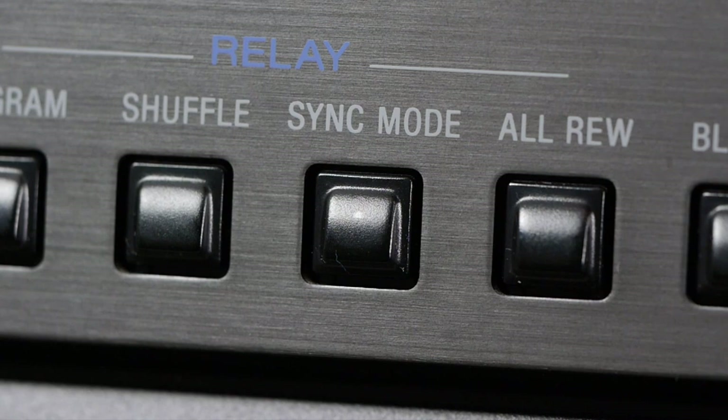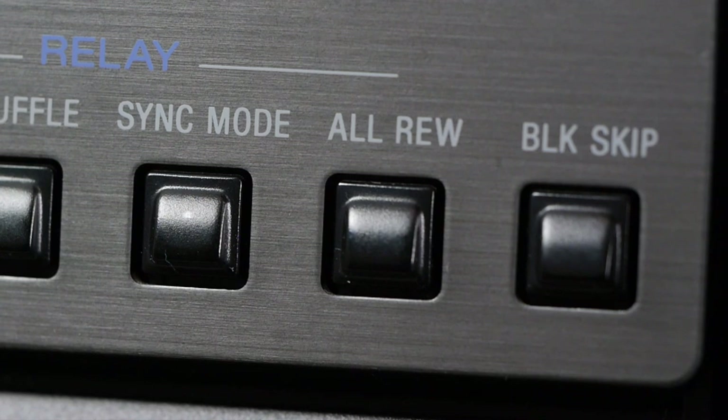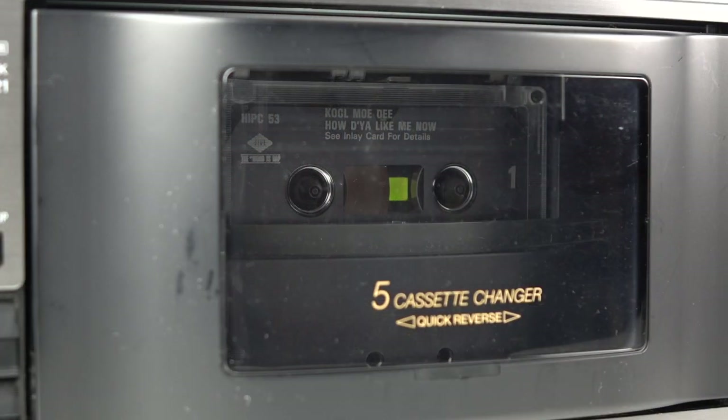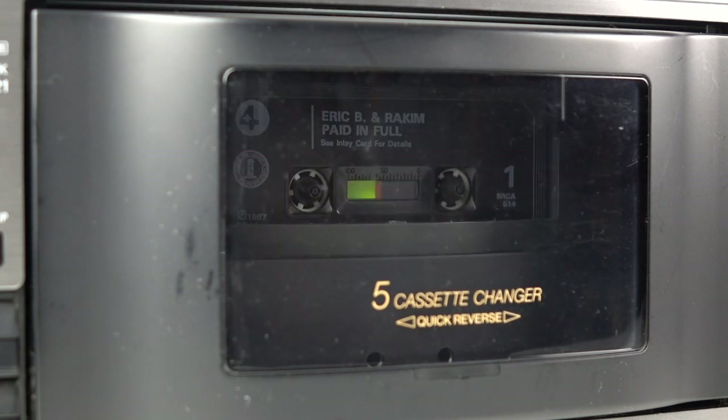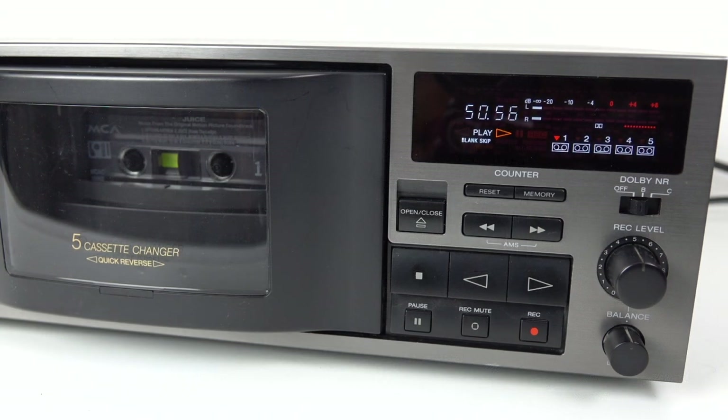Sync mode is a little bit naughty — it will let you record five individual CDs to five individual cassettes. That seems a little bit piratey to me, but never mind. The next button along, All Rewind, will rewind all your cassettes. It's nice to have a button where you can put all your cassettes in the machine and rewind them all one after the other. And then the final one, Blank Skip, obviously skips past the blank parts on a cassette — very useful for getting past that part at the end of a side where you've got maybe three minutes of nothing. It'll skip past that, flip the heads around, and play the other side of the tape.